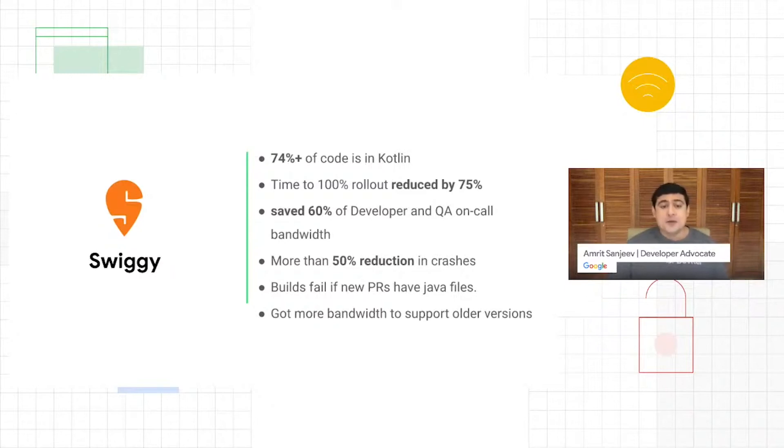There's also additional bandwidth being saved from these gains, which the team is using to support older versions of the app. In India, many users don't upgrade quickly to the latest version — they turn off auto-update in Google Play due to bandwidth concerns, a habit from when data was expensive. With better support for older versions, they're able to delight users more. Interestingly, Swiggy has made their PR system enforce Kotlin exclusively — the build will fail if a file is in Java, showing how seriously they are taking the move to Kotlin.